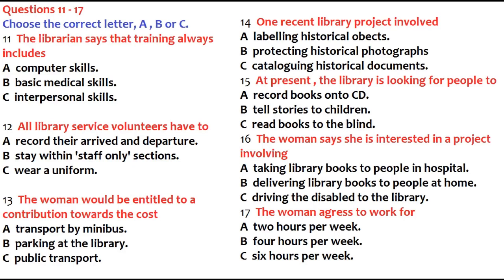Then we give specialist training for particular projects, like using our database system. I do have quite good computer skills, in fact. Is there any sort of dress requirement? All staff have to wear a name badge so they can be identified if they go outside the staff-only areas. But apart from that, there aren't many regulations. We ask you to sign in and sign out for insurance purposes.